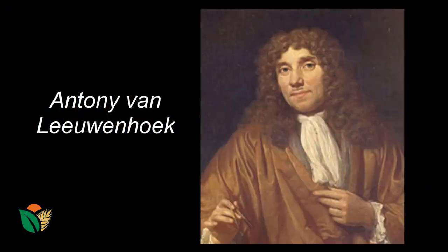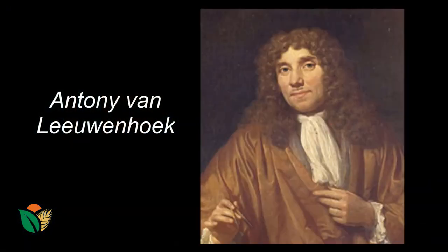This man's name was Leeuwenhoek and he took information from Hooke's Micrographia book — for example, slicing pieces of cork very, very thinly — and made his observations with his microscope and sent those observations to the Royal Society in London.